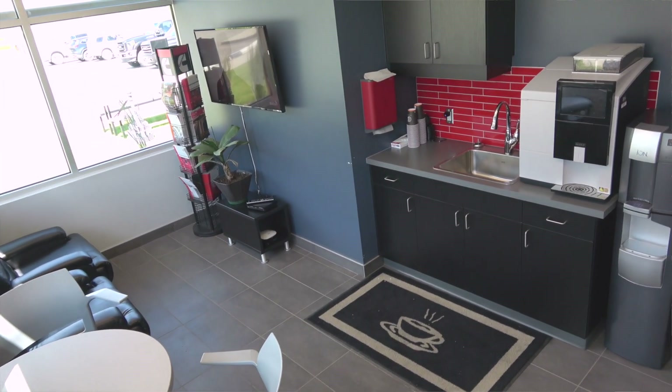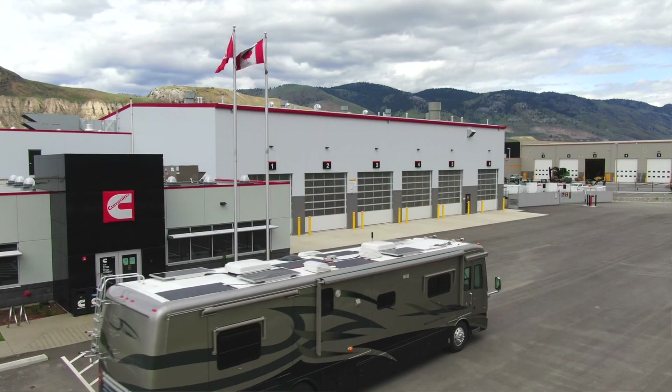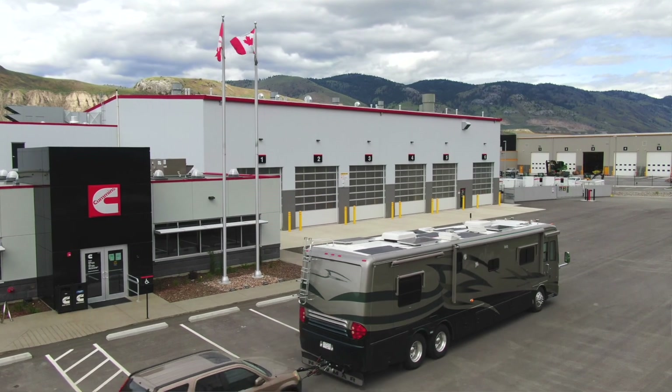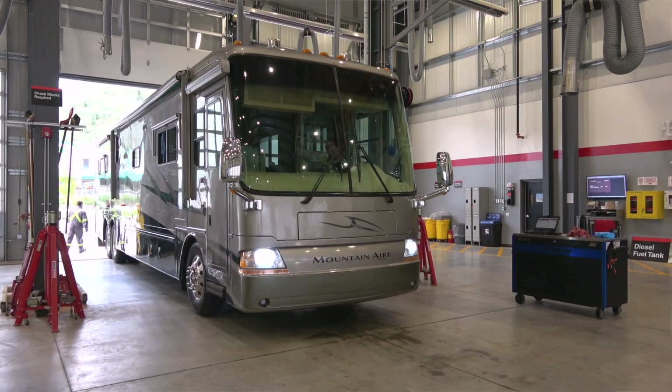That includes a TV, free Wi-Fi and coffee, and available snacks. Every location we've visited has had plenty of overnight parking, with some even including electric hookups. We're here for a pretty major maintenance.